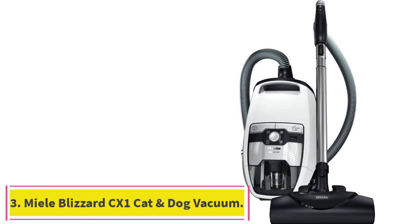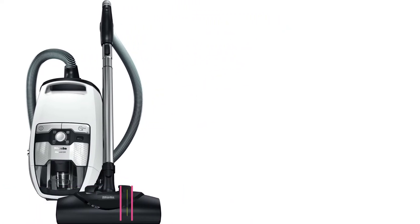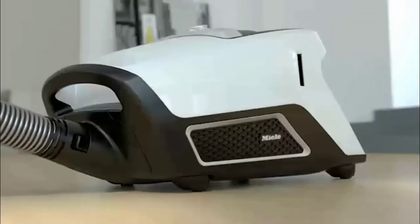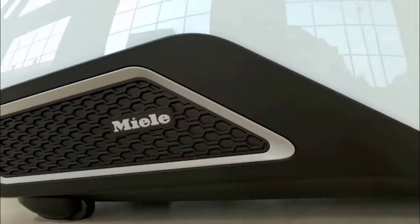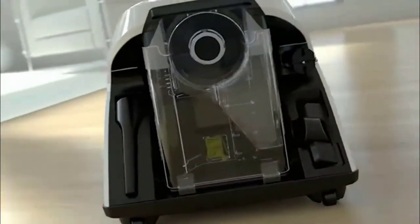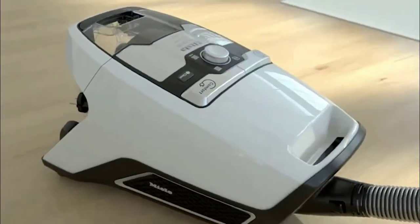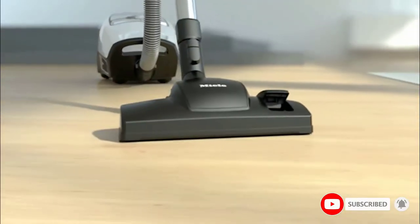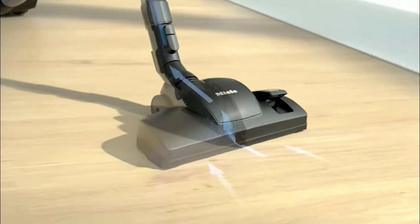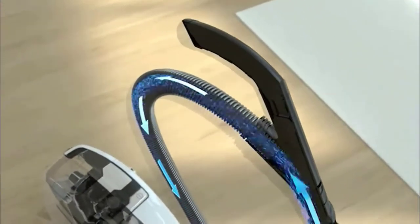Number 3: the Miele Blizzard CX-1 Cat & Dog Vacuum. This is Consumer Reports' pick for the best bagless canister vacuum. It lets you switch between four suction power settings using a rotary dial for different surfaces, including curtains, rugs, carpets, and hard floors. It also comes with multiple attachments, including a handheld mini turbo brush for picking up pet hair, a dusting brush, crevice tool, and upholstery nozzle. The brand's hygienic emptying system can separate fine and coarse dust so it isn't distributed back into the air when emptying.